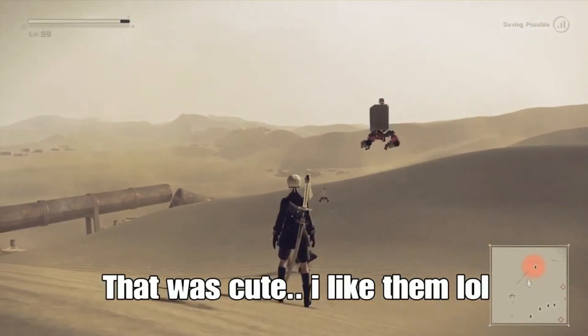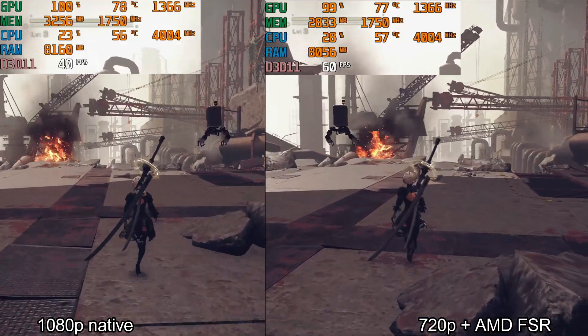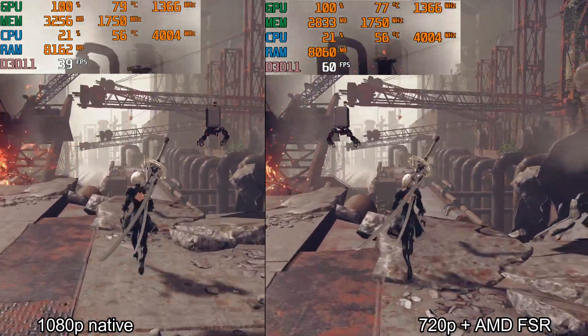Now, let's see my test results. I have turned off V-Sync in the game settings, but it seems it is still working.